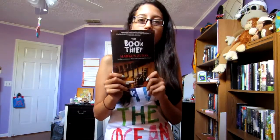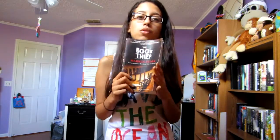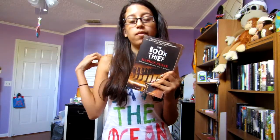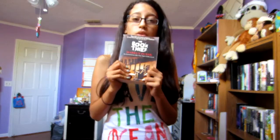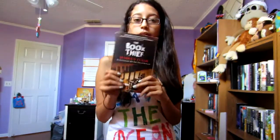I also got The Book Thief by Markus Zusak. I have been looking forward to reading this one and it was 59 cents, so I picked it right up. I heard it's really, really great so I can't wait to read this one.